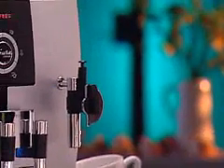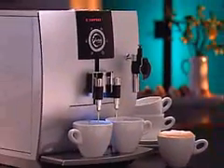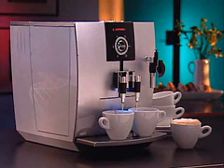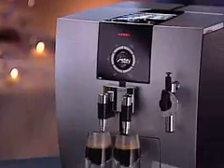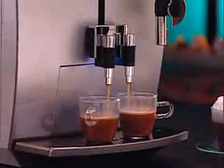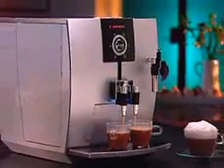The Impressa J5 from Jura Capresso features stunning modern design and breakthrough coffee technology. It's the latest and most compact coffee center in the Jura Capresso line, created for the coffee enthusiast. This streamlined, ultra-quiet coffee center is both beautiful and easy to use, and was designed to be appreciated from any angle — perfect for a kitchen island.